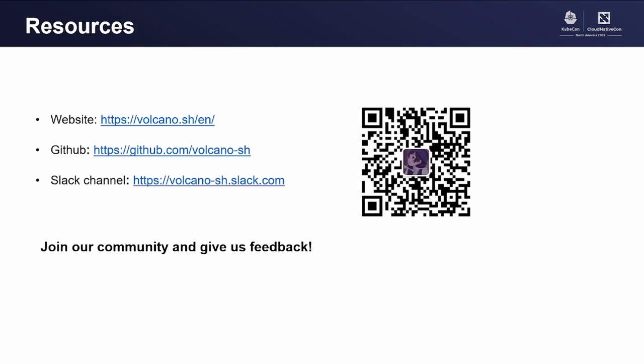Thank you for attending this talk. That's all for me. Thank you.